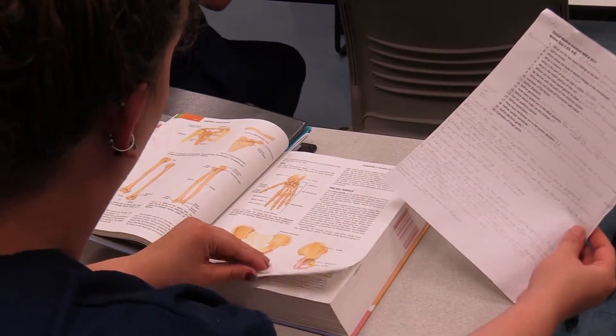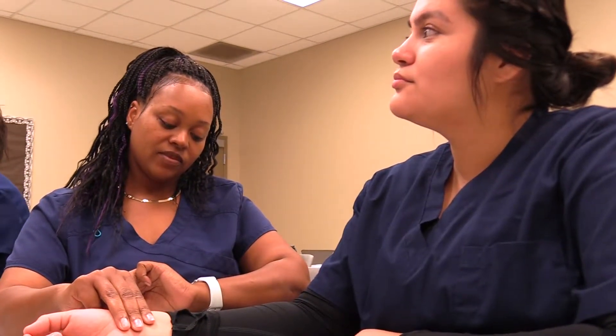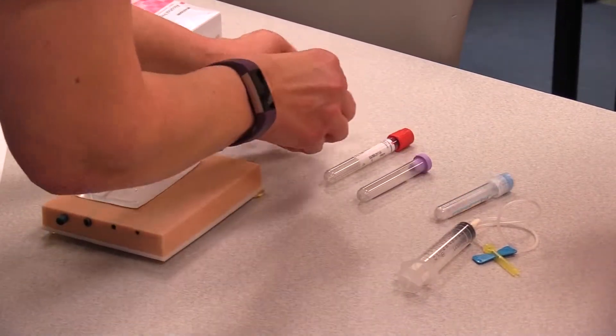Students learn the entire office setting, whether it's front office or back office. Front office would include checking the patients in, checking their insurance information, as well as any other documentation required for the appointment.